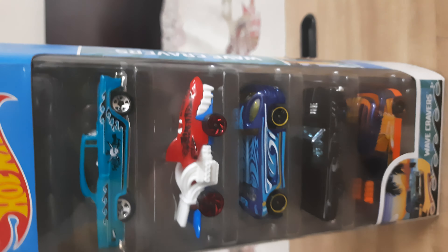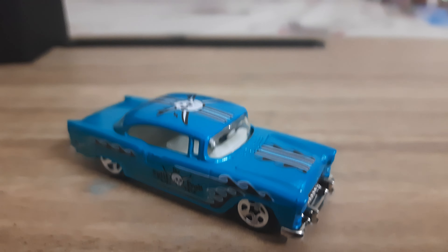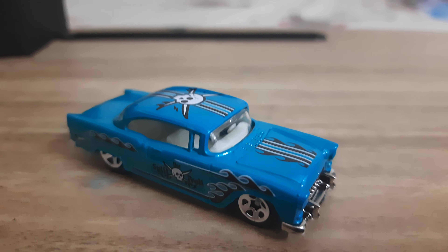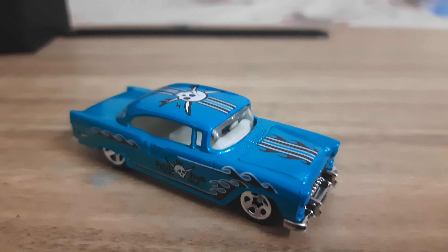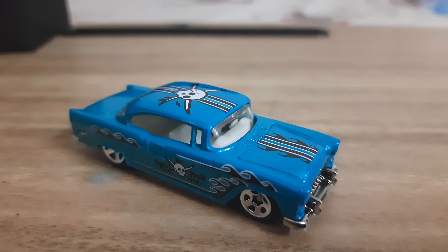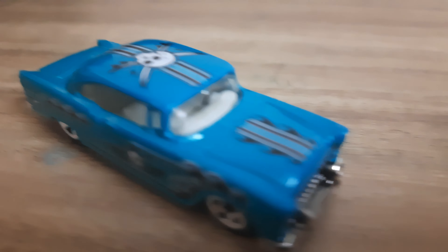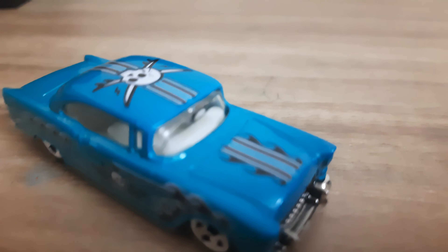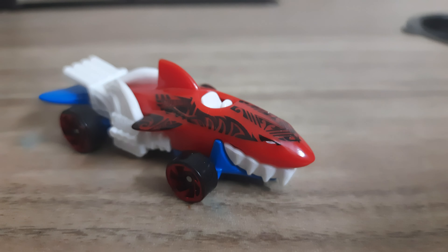This is the first car. Its name is 55 Chevy. It's very amazing — the design is cool. I have another version of this car, and you can see the ghost design on this car. You can see it clearly; it's a cool design, but we have more cool cars.